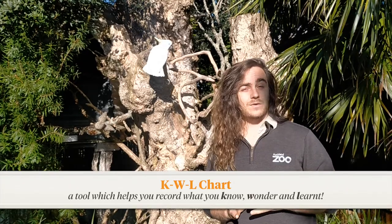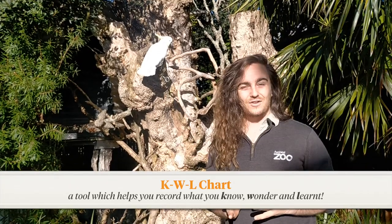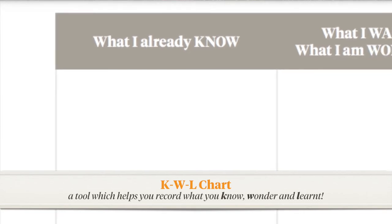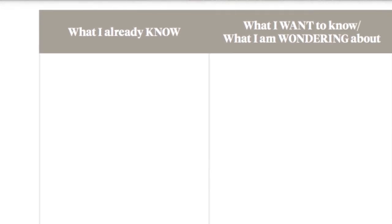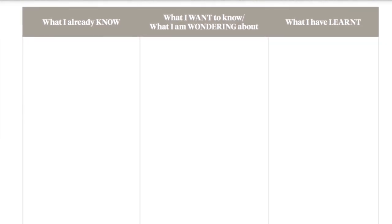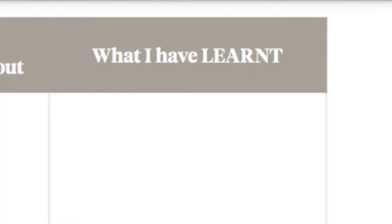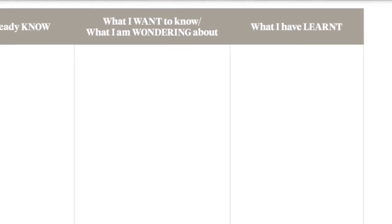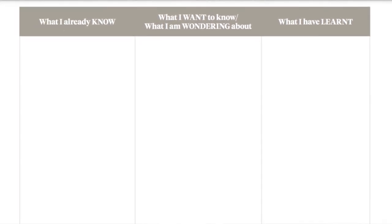First of all, just take a moment to consider what you might already know about Captain or Sulphur-crested Cockatoos in general, and jot those things down in that first column on the left. Then take a moment to consider what you want to find out — what are you wondering about? Jot those things down in that middle column. And then at the end of our day, you can jot down everything that you've learnt — a bit of a summary — in that third and final column. Then you've got all of your learning collated in one nice little table.